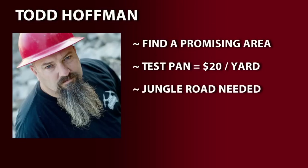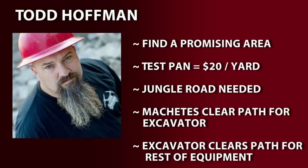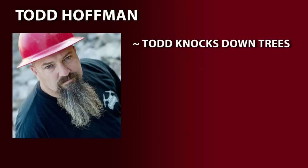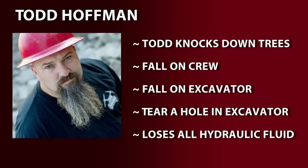To clear a jungle road to this new site, the crew uses machetes to clear a path for the excavator to clear a path for the rest of the equipment. Todd uses the excavator to knock down trees, which unfortunately fall on his crew and the excavator roof, and eventually tear a hole in the excavator and cause it to lose all its hydraulic fluid.